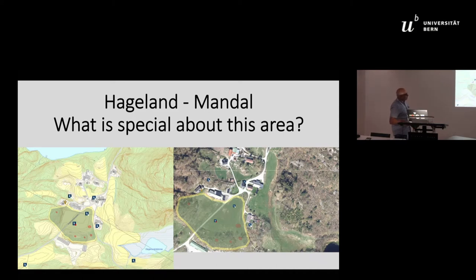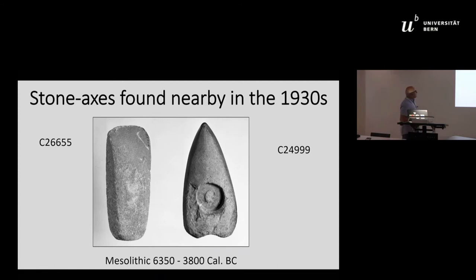Another object was found here. We also have grave mounds in the area, and all the red spots are automatically protected grave mounds found recently. These are the objects found in the 1930s, and according to typology they are dated to the Mesolithic of Norway, around 6,350 to 3,800 calibrated years before present.